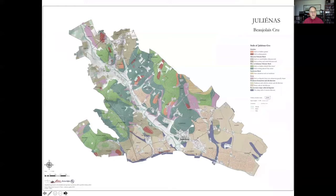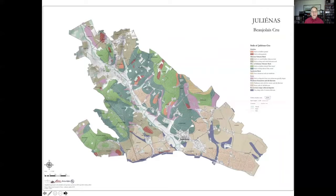Next to it is Juliénas. Juliénas has definitely more of this granite, along with some alluvial clay deposits. In the west we see more granite; in the east, more alluvial clay. It's named after Julius Caesar, and it does hark back to Roman times when we think wine was being produced here.